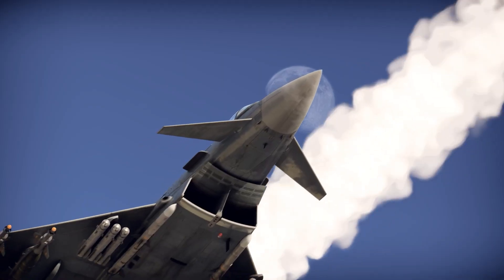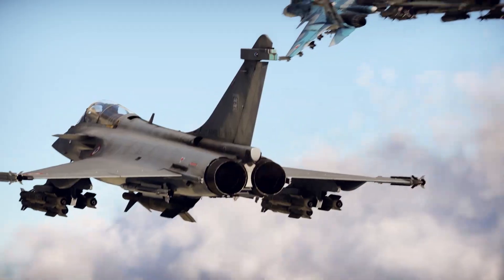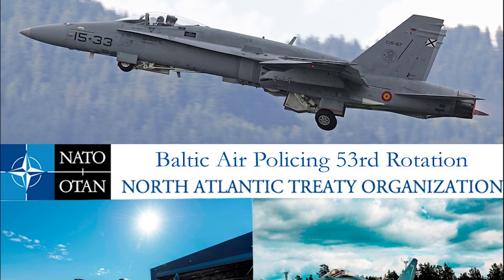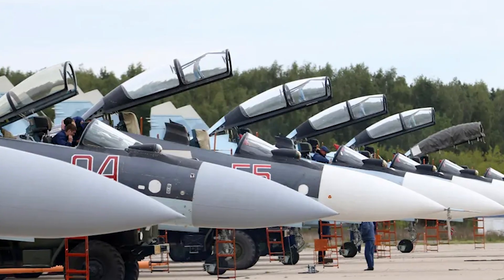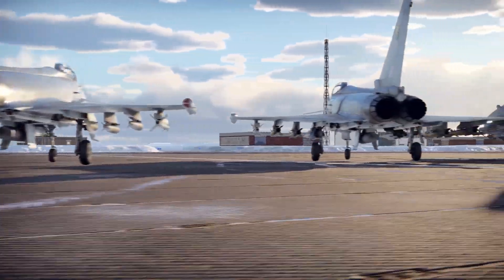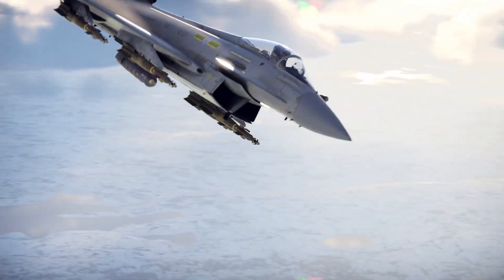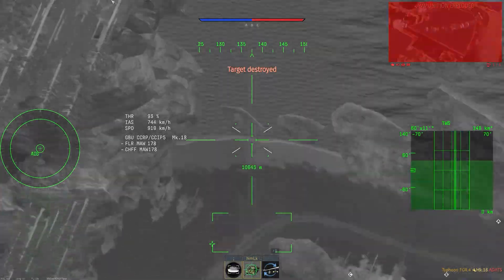In real-world missions, the Typhoon has seen extensive action. RAF Typhoons patrolled the skies during Operation Shader, striking ISIS targets in Iraq and Syria with remarkable precision. They've also been key players in NATO's Baltic air policing missions, intercepting Russian aircraft that wandered too close to European airspace. Beyond combat, the Typhoon plays a vital role in air defense, standing on quick reaction alert (QRA) 24/7, ready to scramble within minutes to counter any airborne threat.